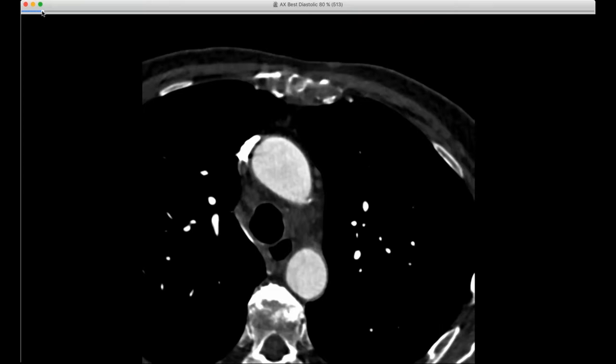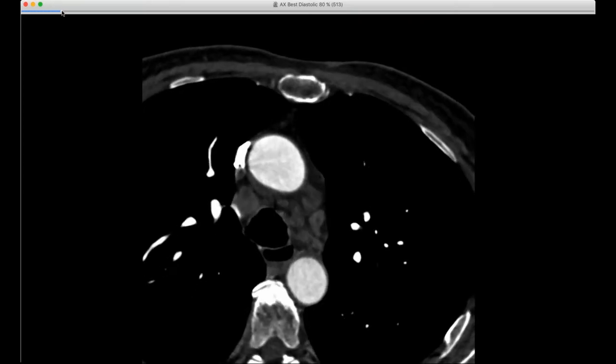Hi everyone, this is Howard. Welcome to the STR webinar. I'm going to have Brent start today. I hope you can see my screen.